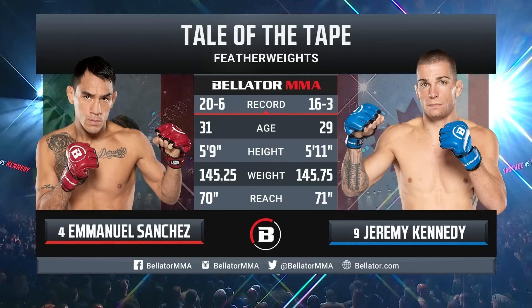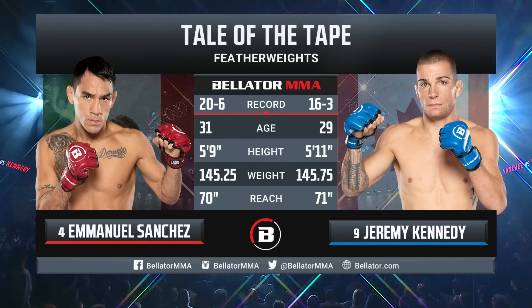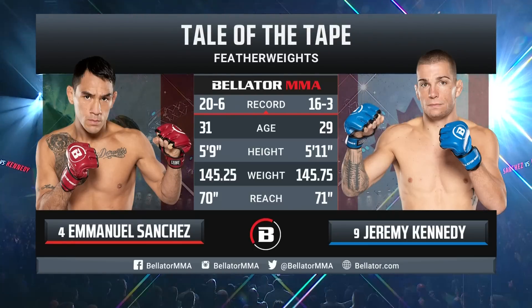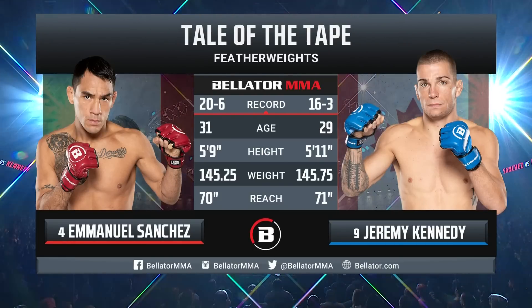20 and six versus 16 and three — two outstanding featherweights looking to put themselves into a position to possibly get that title match. We'll see what happens.